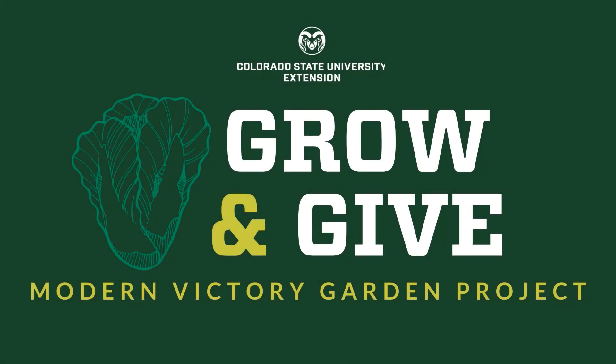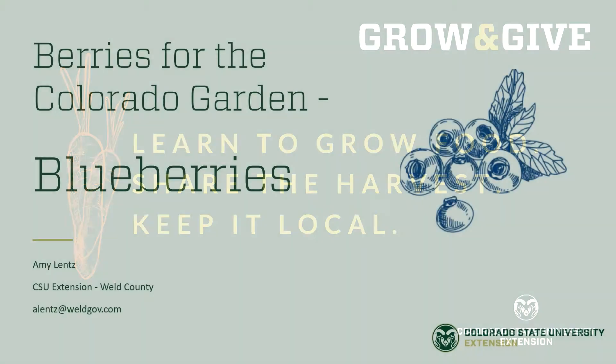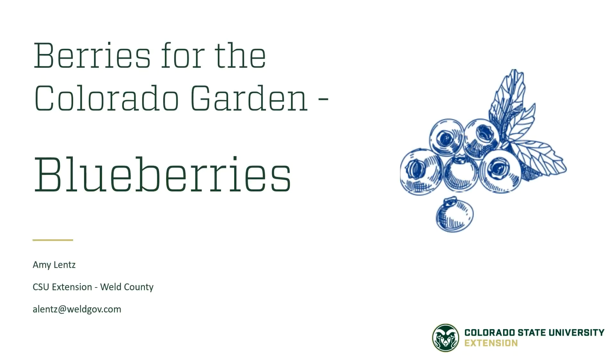Thank you for joining me for another video from Grow and Give, a modern victory garden project brought to you by CSU Extension. Grow and Give videos will help you learn to grow food, share the harvest, and keep it local. In this video about berries for the Colorado garden, we're going to learn about blueberries. The following video is an excerpt from a live webinar on growing small fruits in Colorado. You can find the full webinar on the Grow and Give website.